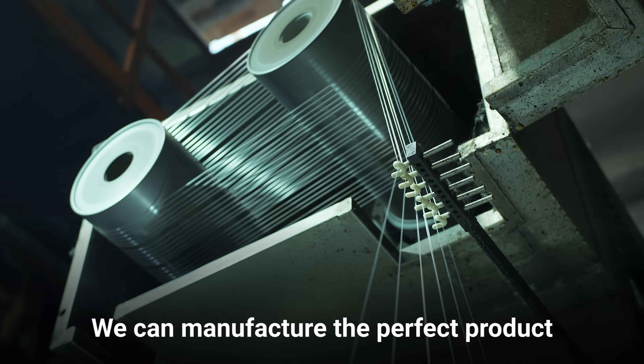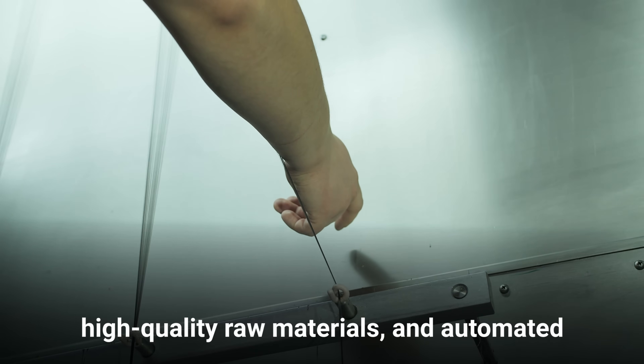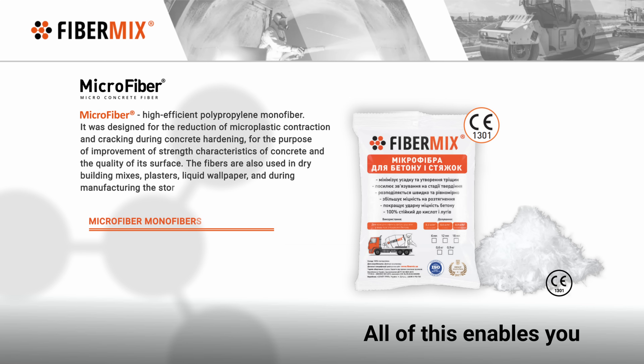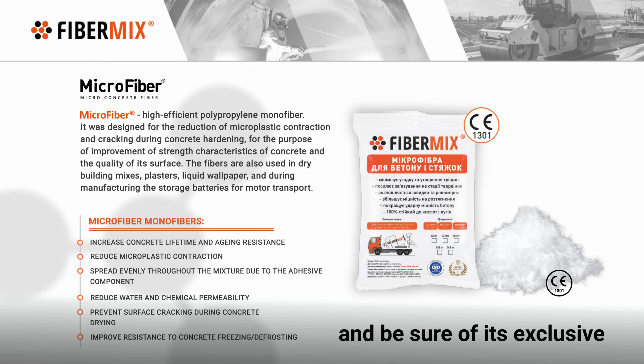We can manufacture the perfect product with the aid of our state-of-the-art equipment, high-quality raw materials, and automated processes under the close supervision of our experienced specialists. All of this enables you to use the microfiber FiberMix and be sure of its exclusive properties and characteristics.